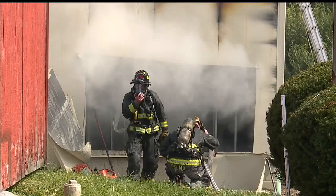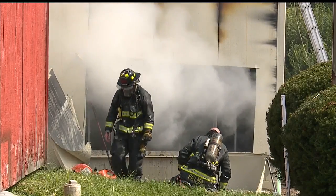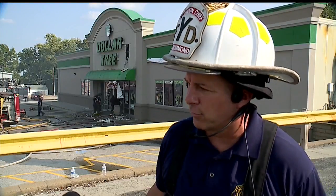We got inside about 40 feet. We probably needed to go about 80 feet, and it was just so dark in there. The way this building's built, it's basically a steel frame, almost like an airplane hangar.